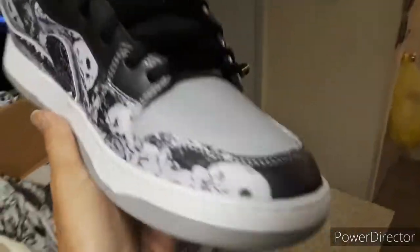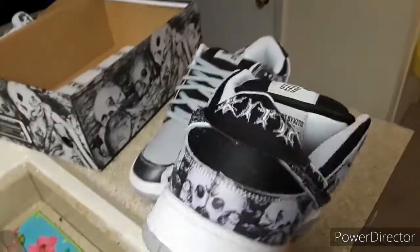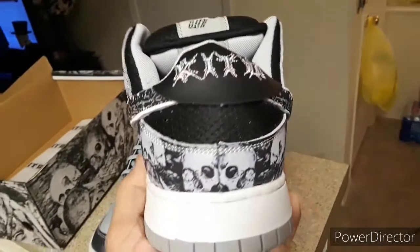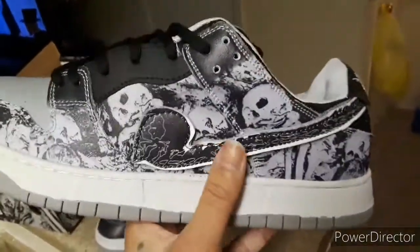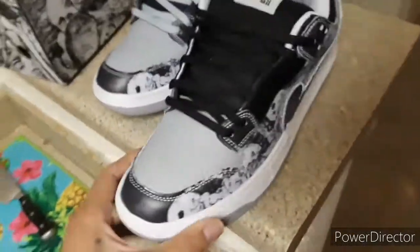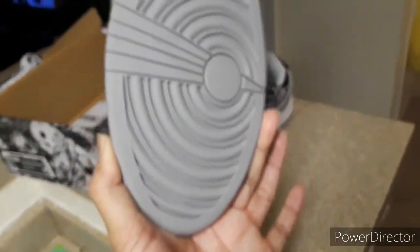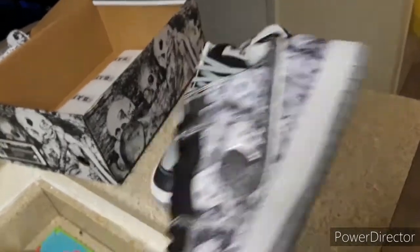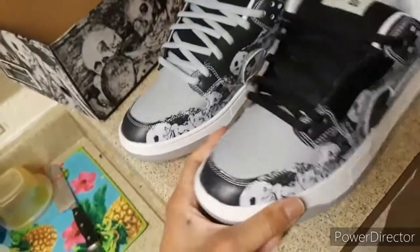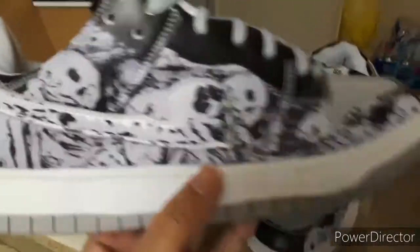As soon as I saw these shoes I knew I had to have them, so I sold a couple pairs of shoes I didn't wear and got these. Looking around eBay, some of these prices are real crazy, but a guy had these for $200. I offered $160, he countered with $180, so I went ahead and took it because it was kind of hard to find them in my size — they were mostly size 9s and 10s.